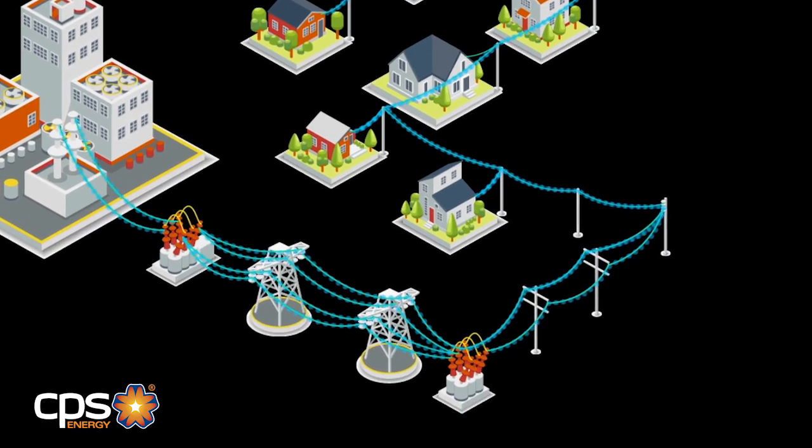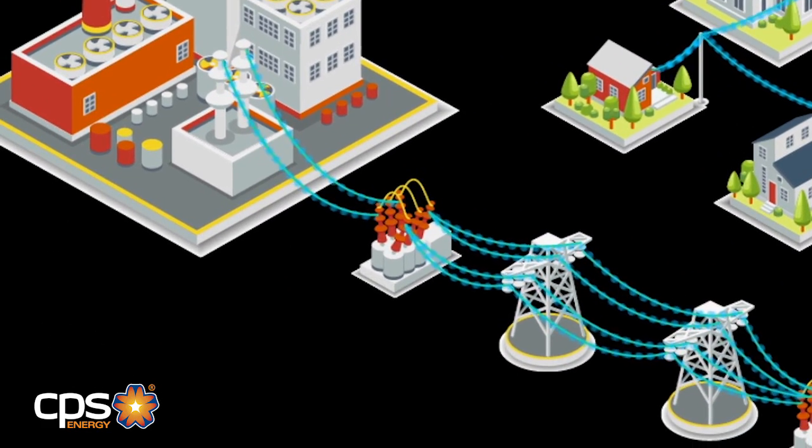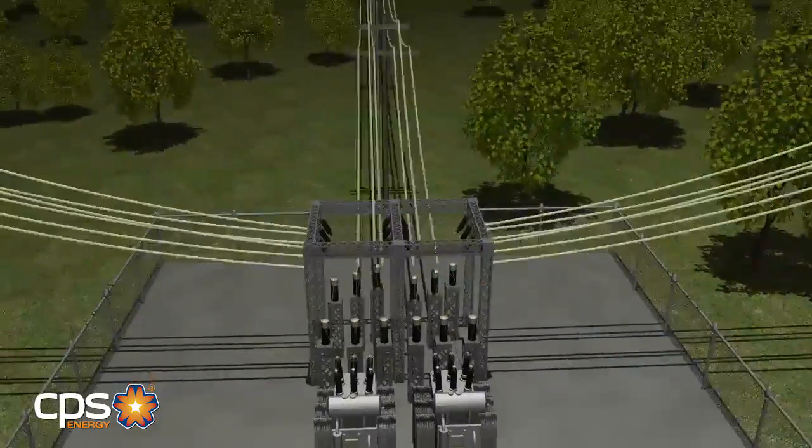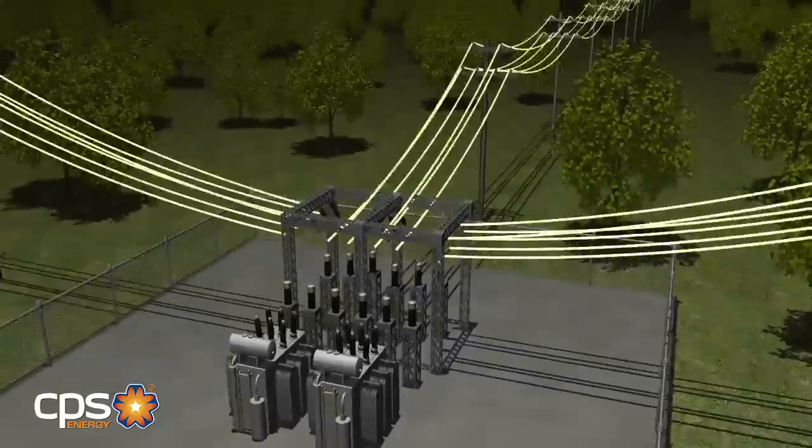In order for you to have power to your house or business, there must be an uninterrupted flow of electricity from our source. Part of this flow includes a substation, where the voltage of electricity is reduced before it goes to your home or business.